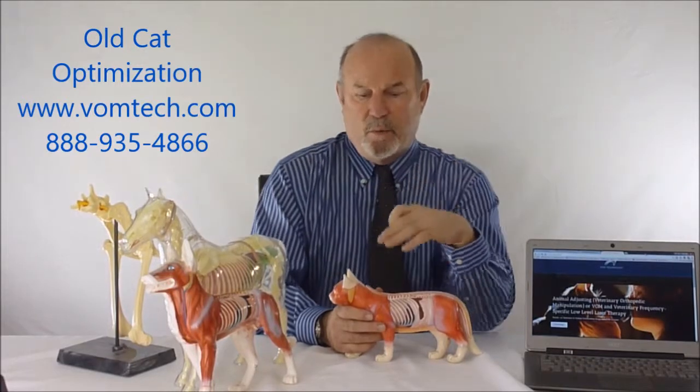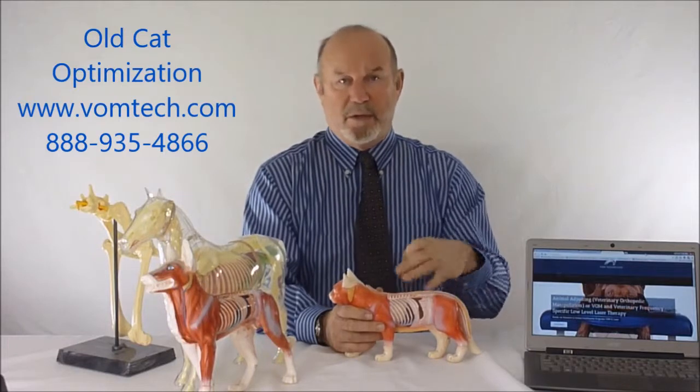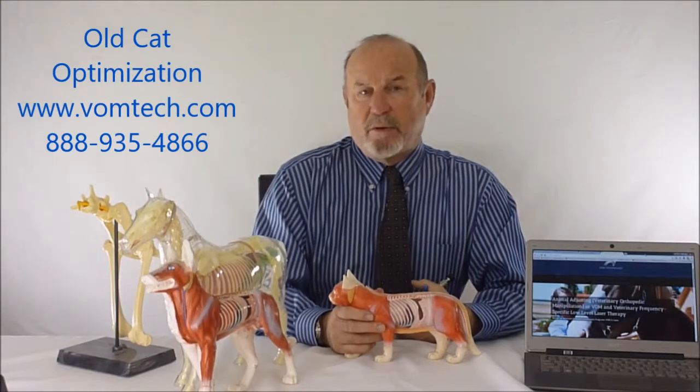The thoracolumbar subluxation complex and neurological interference is very common in the kitty cat. Because of that, the kitty cat tends to waste its blood supply — in other words, there is compromised blood supply to the internal areas: the heart, the lungs, the liver, and particularly the kidney. This causes the animal to actually degrade ahead of schedule at an accelerated rate, so we have cats that die of kidney failure at 13 years of age.